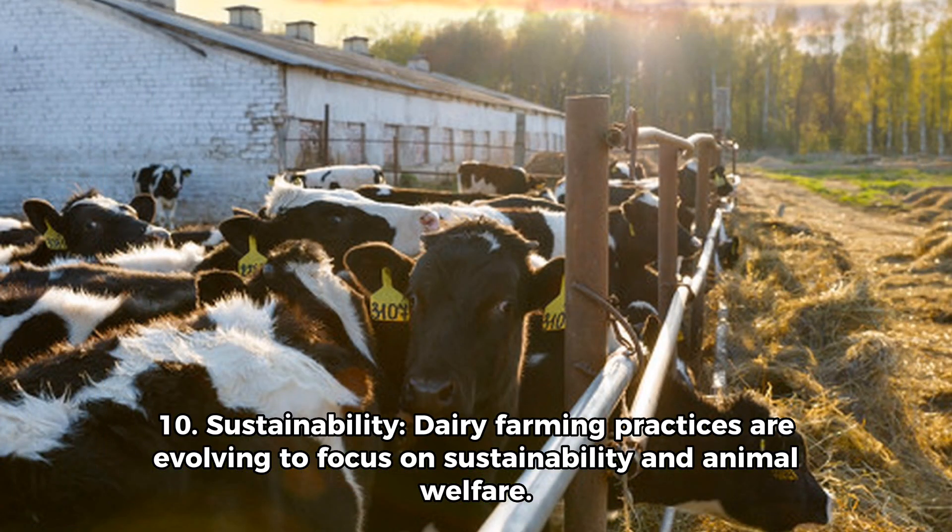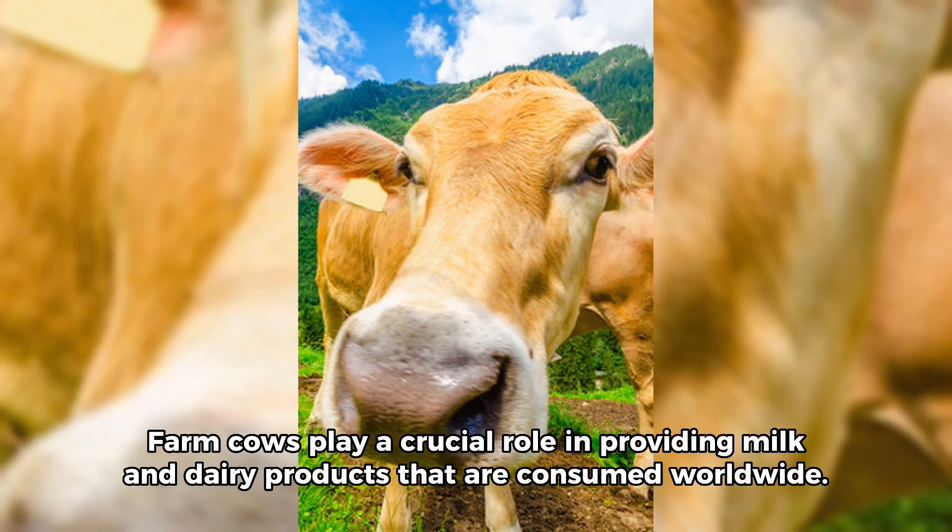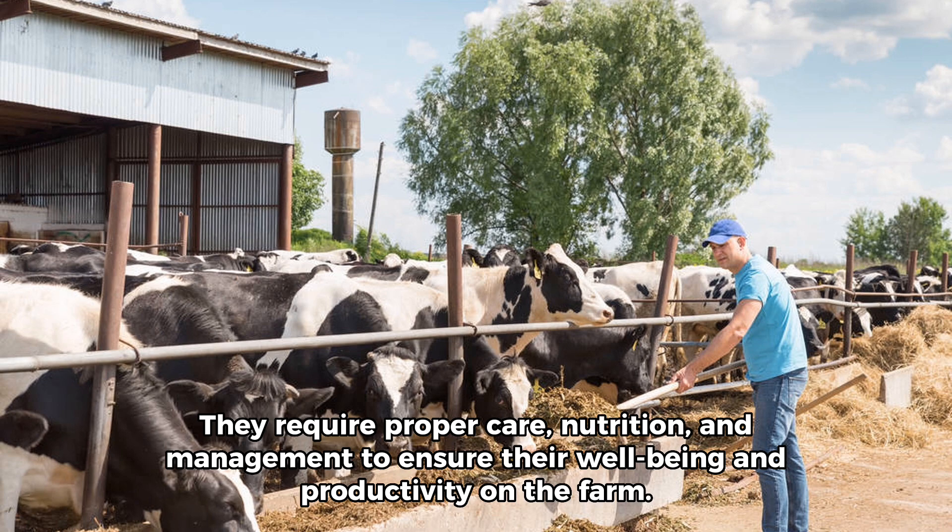10. Sustainability. Dairy farming practices are evolving to focus on sustainability and animal welfare. Many farms now prioritize environmentally friendly practices, such as recycling manure as fertilizer or using renewable energy sources. Farm cows play a crucial role in providing milk and dairy products consumed worldwide, and they require proper care, nutrition, and management to ensure their well-being and productivity on the farm.